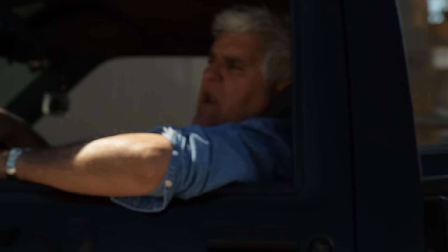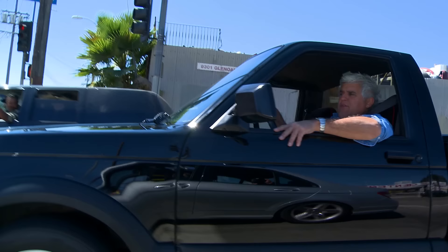Imagine going into a Chevy dealer in '91 and going, 'What's the fastest thing you got — the Corvette?' 'No, the little truck over there with the V6.' 'Really?'